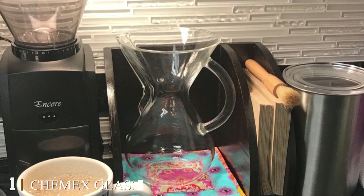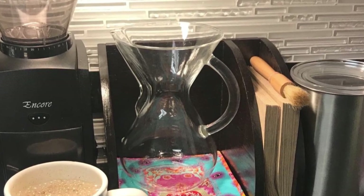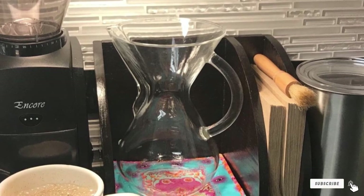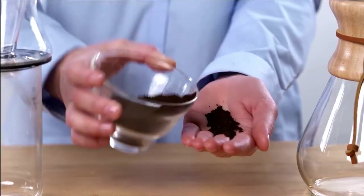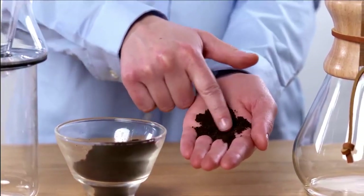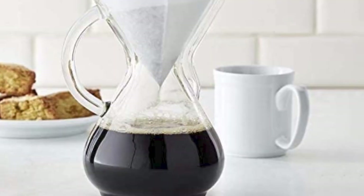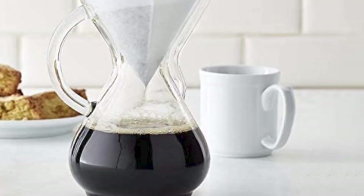At the first position of our list we have the Chemex Glass Coffee Maker. When it comes to ways to brew coffee, the original eight-cup glass Chemex is a classic. Yes, Ina Pomboh, co-owner of Mud Coffee in New York City, says it would make a nice gift for anyone who is or could be interested in the process of making pour-over coffee.